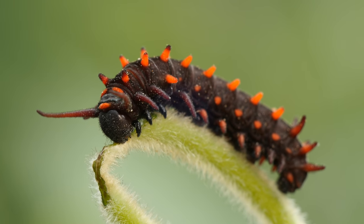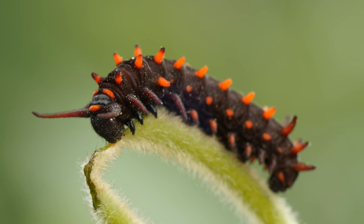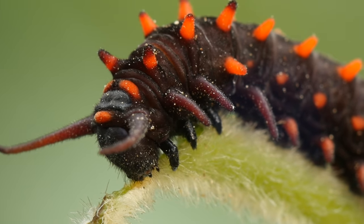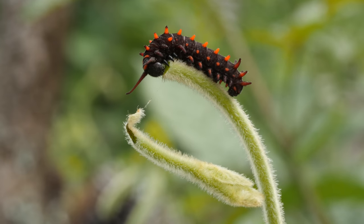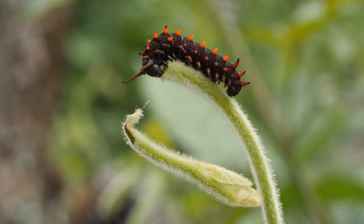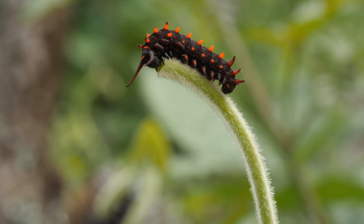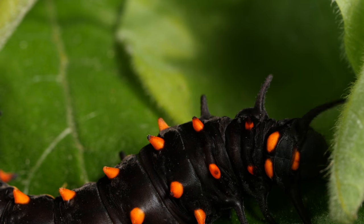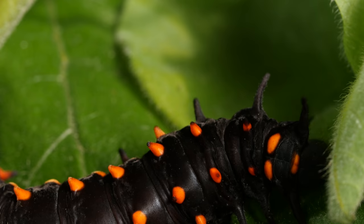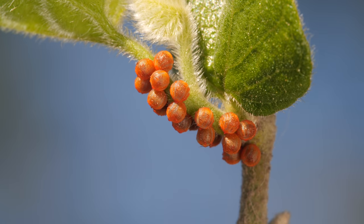The caterpillars have evolved to depend on the vine — it's their only food. And they turn its poison into their own weapon. As they chop away, they accumulate the toxins in their bodies and make themselves noxious to predators. The bright orange screams: I can make you sick. Even the butterfly's eggs are crusted with toxins.